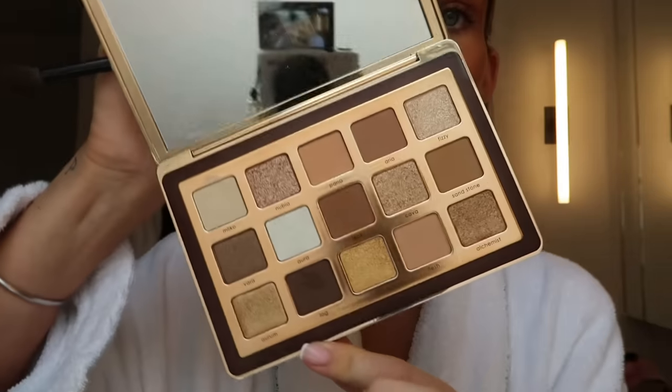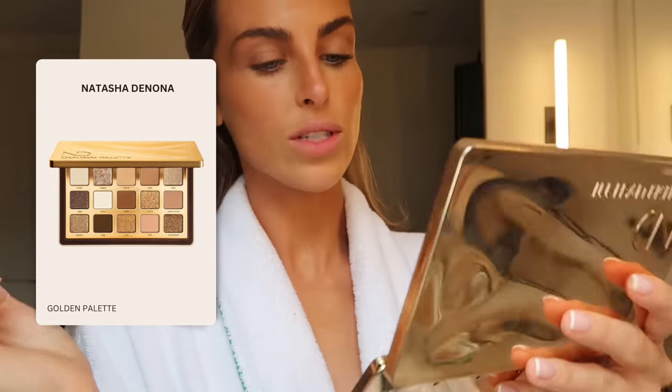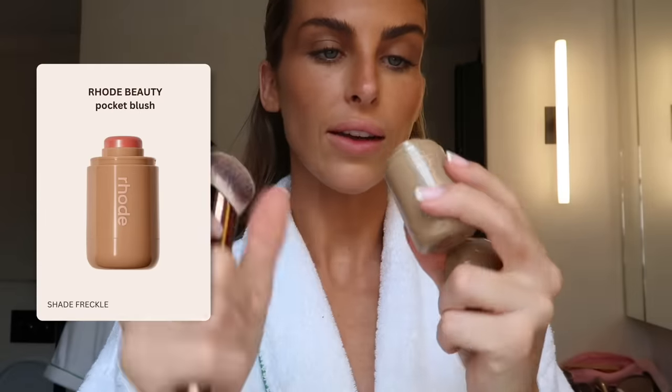How beautiful is this palette from Natasha Denona? It's called the Golden Palette. This is what I've been using non-stop. The shade Freckle by Road Beauty has been my ultimate favorite.